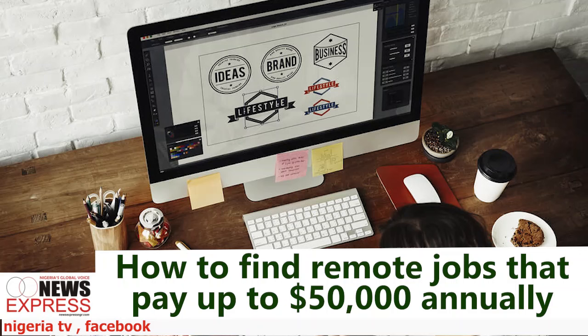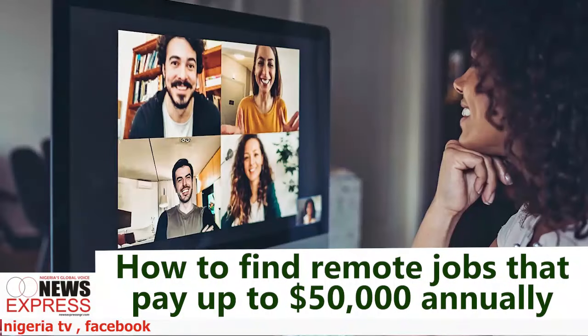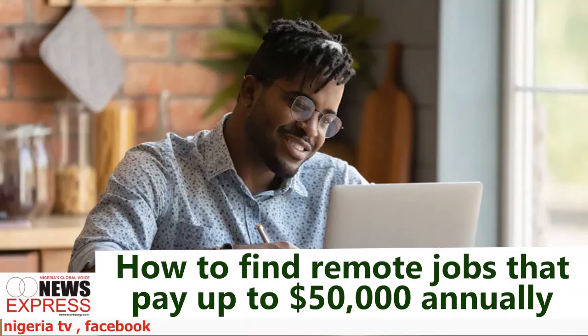Prepare for remote interviews. Remote job interviews often have a different dynamic than traditional ones. To succeed in these interviews, test your technology — ensure your internet connection, camera, and microphone are working properly before the interview, and familiarize yourself with the video conferencing platform being used. Create a professional environment: choose a quiet, well-lit space for your interview, as a clean professional background helps create a good impression.